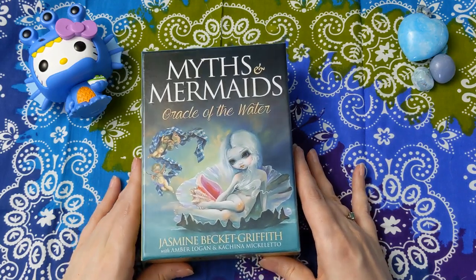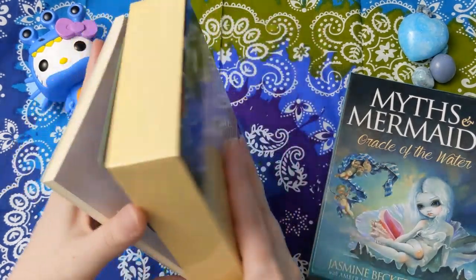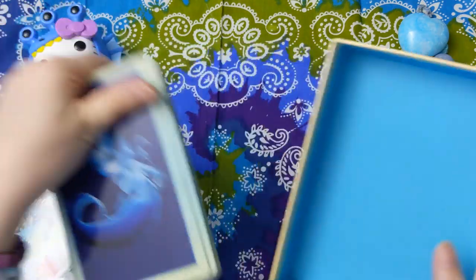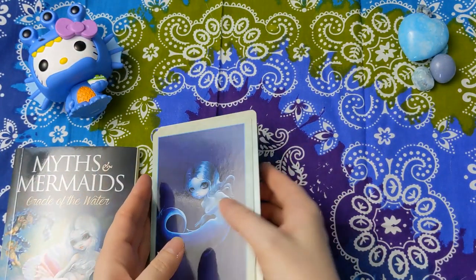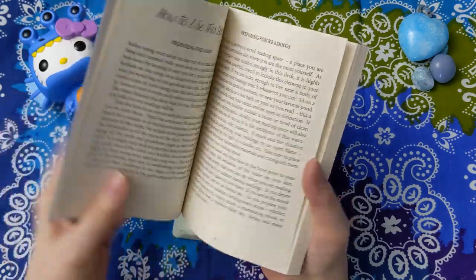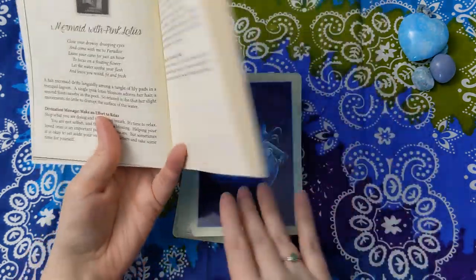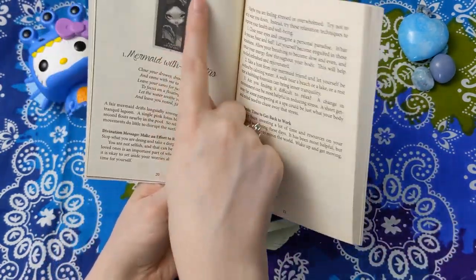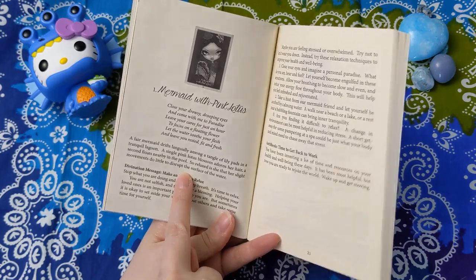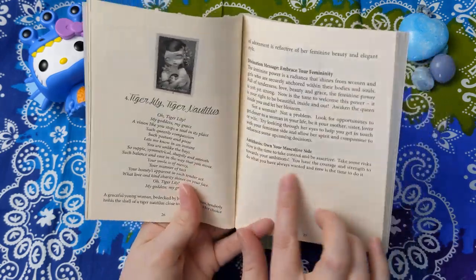The next deck is Myths and Mermaids by Jasmine Beckett Griffith. This is another Blue Angel deck, so we once again have a large guidebook with the smaller cards — very standard oracle card size. In the guidebook, I think just a little bit of introductory material and then straight into the card messages. You get a picture of the card with the card title, a nice little poem, a description of the card, a message from the card, and then the antithesis of the card.